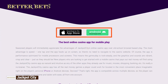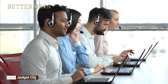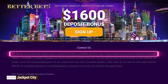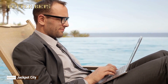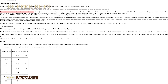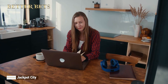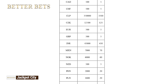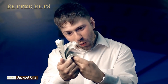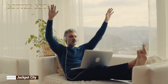Jackpot City is available on iOS and Android apps. Customer support is there for you 24/7. You can use many payment options, including credit cards. Withdrawals have a pending status for 24 hours. You might have to pay some fees for bank wire withdrawals, which can be a bit of a bother. Once you get the money, everything will be a dream.